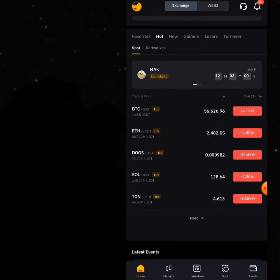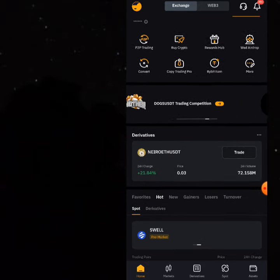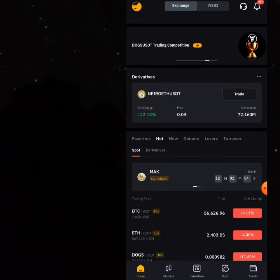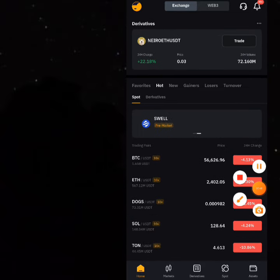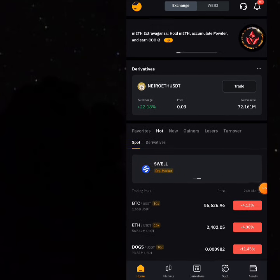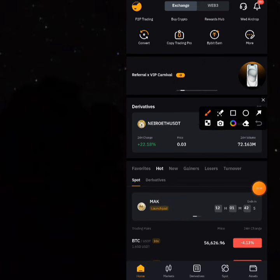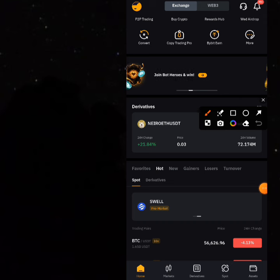The first step is to buy Bitcoin. There are many ways to buy Bitcoin, but you can come to buy Bitcoin at the spot market of your Bybit. This is a Bybit app and this is the BTC area. I'm going to show you the most profitable way you can buy Bitcoin and sell Bitcoin.